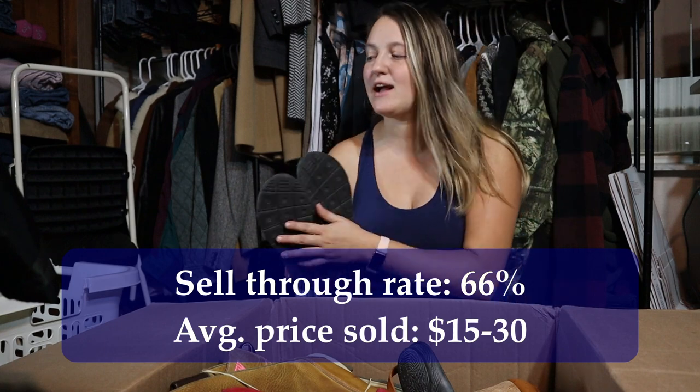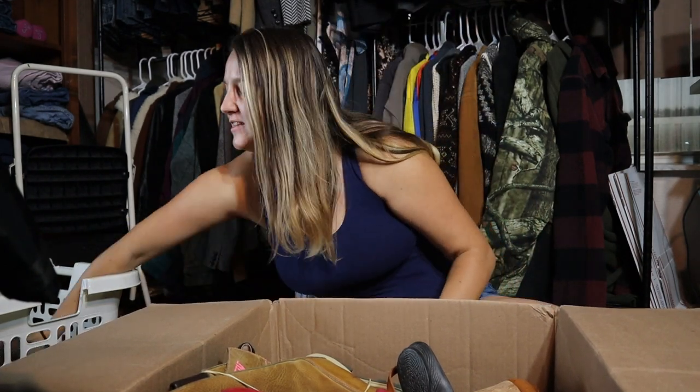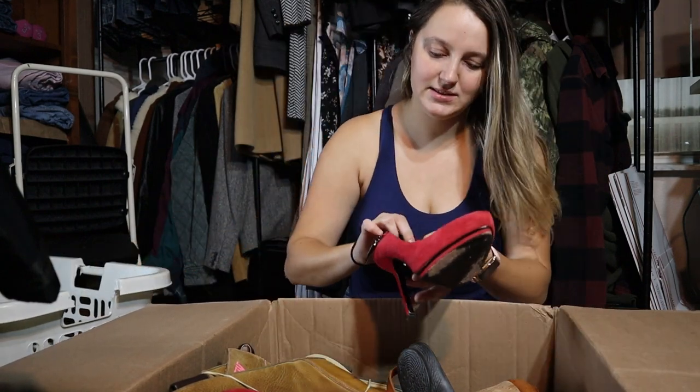I will post the exact comps, the sell-through rate, and what they're selling for each item on the screen as I go through the box. So for the first item, that's pretty good — it gives me hope for this box. Let's see what is next.